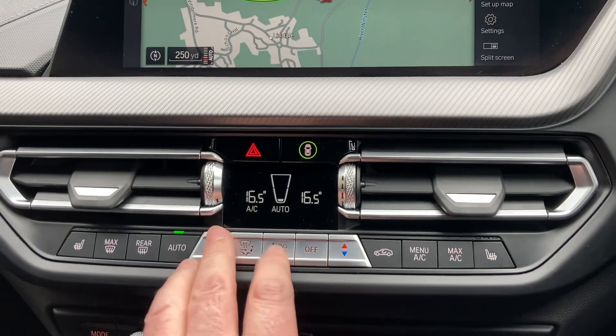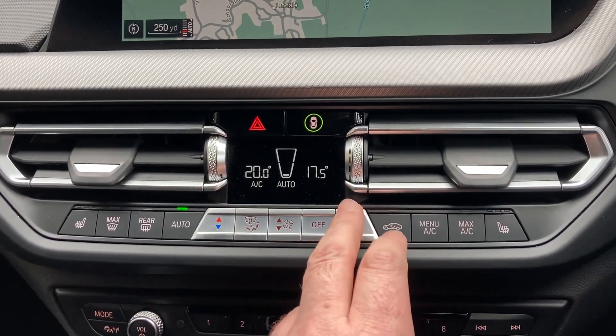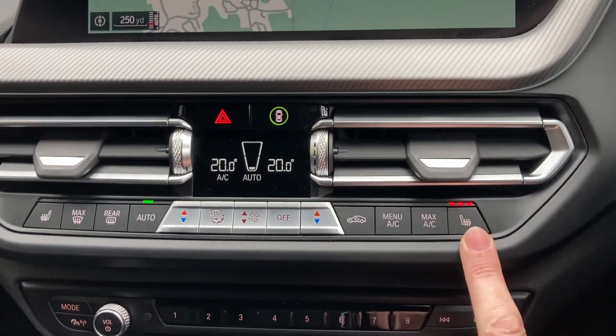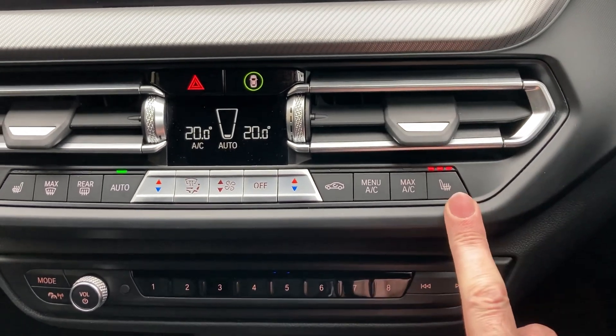Below that we've got dual zone climate control, so your passenger can have a separate temperature to the driver, or you can obviously have them both the same. Heated seats — I'm going to leave that on, it's a bit chilly today as well as being damp and wet here in the lakes. Three-stage heating on that.